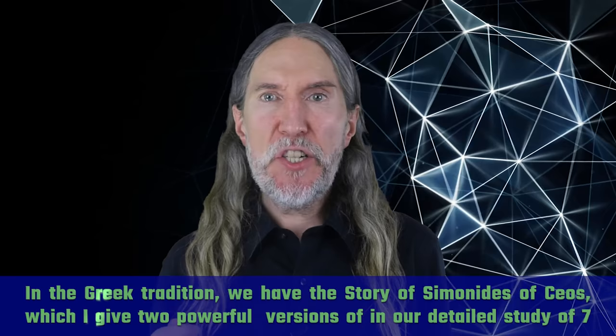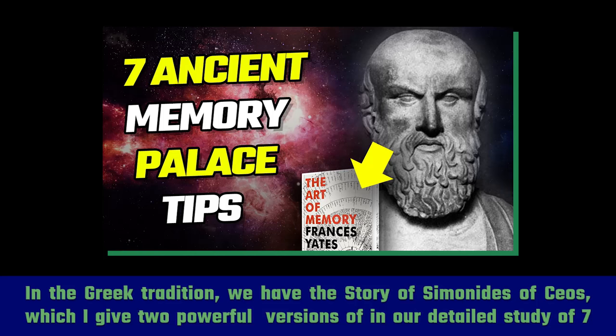In the Greek tradition, we have the story of Simonides of Kos, which I gave two powerful versions of in our detailed study of seven ancient memory palace tips here on this channel. Please give it a view.